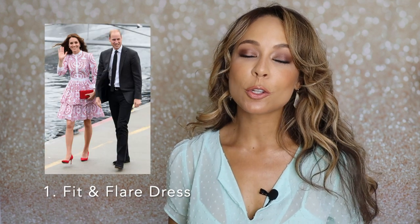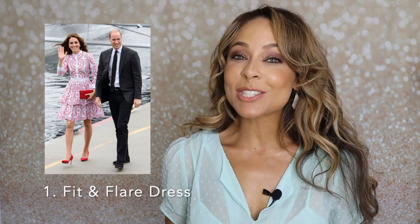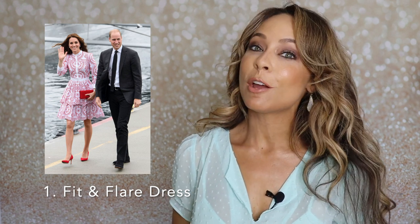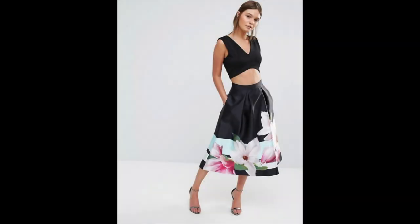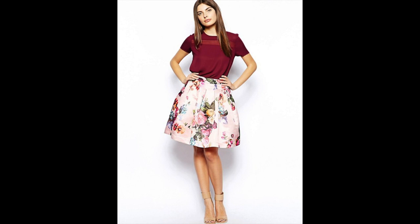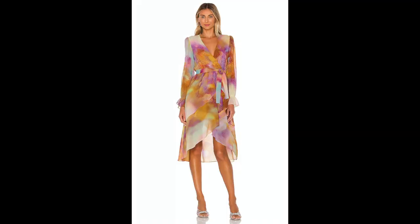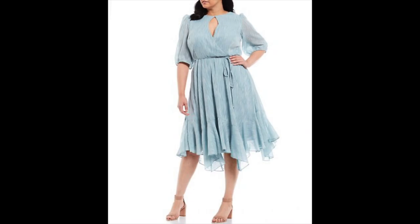The first tip I have for you is the fit and flair dress. This style is so comfortable, and it's still figure flattering, and flirty, and sexy, and perfect for the spring and summer months. A fit and flair dress is adorable at every length — mid-calf, at the knee, or above the knee. I've noticed that compliments are never in short supply when I wear a fit and flair dress, especially if it's got a fun pattern.